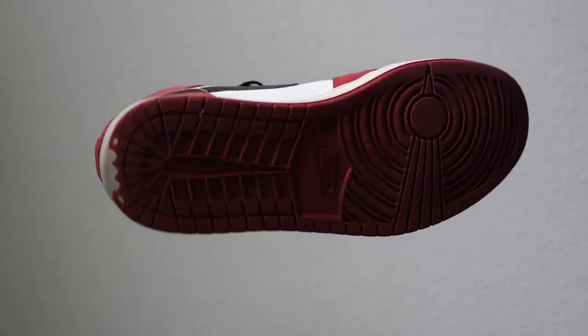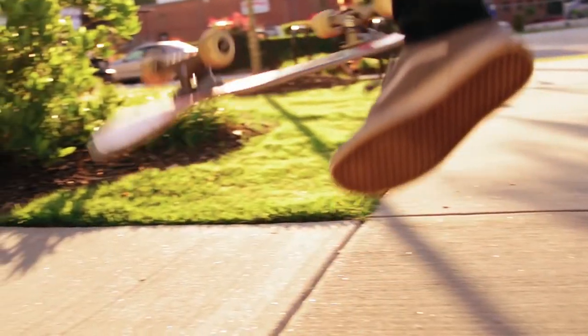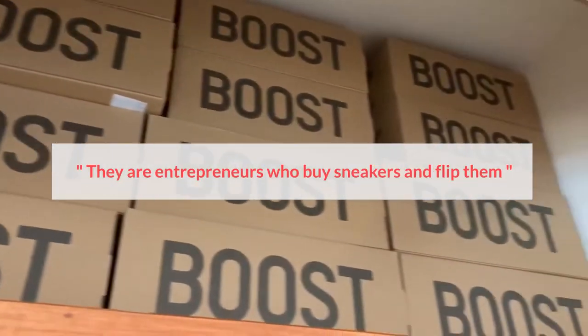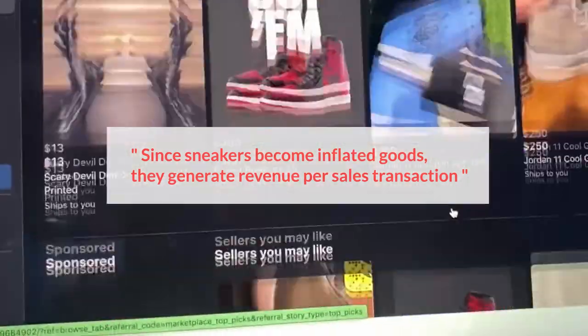The sneaker flipping business attracts hustlers of all ages, from the schoolyard and the streets to online marketplaces. Sneaker enthusiasts connect over their passion for fashion and make a quick buck. They are entrepreneurs who buy sneakers and flip them. Since sneakers become inflated goods, they generate revenue per sales transactions.